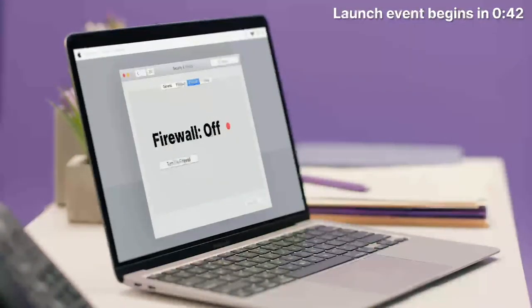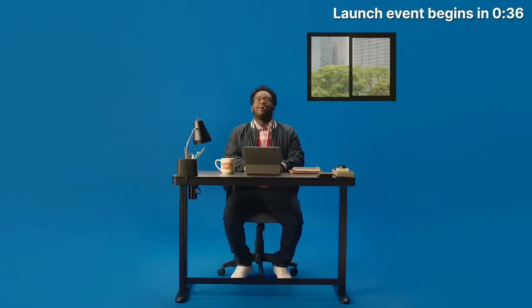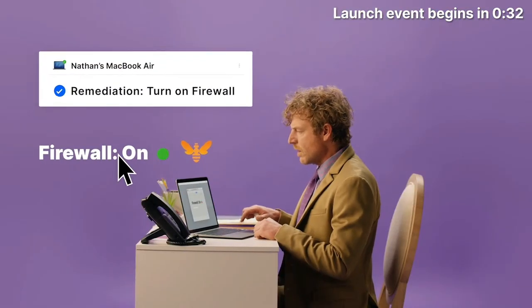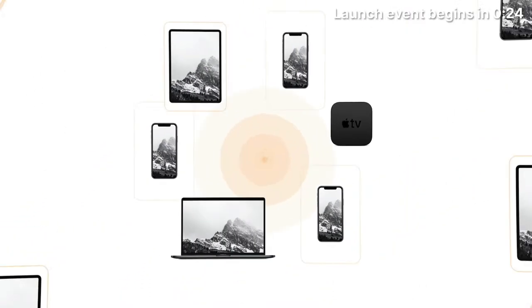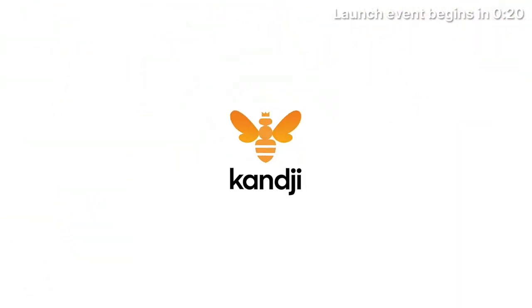What if I changed something I wasn't supposed to? It's okay — Kanji saw that and automatically remediated it. Kanji fixed it. Maybe you don't keep doing it. Now I just need to be able to do all of that — times a thousand. So I do that. With Kanji.